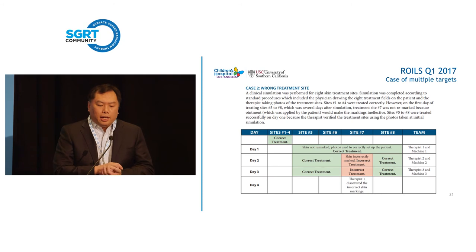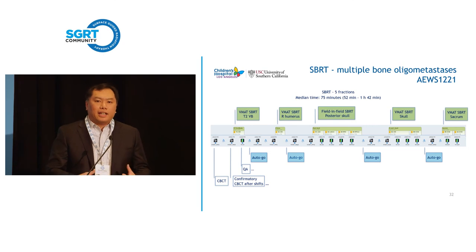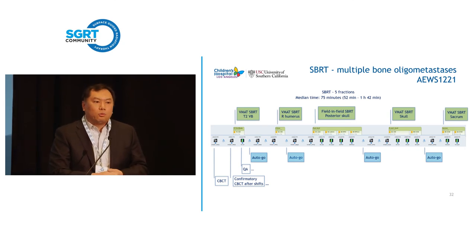We treat bone oligometastases — there's a COG clinical trial asking whether patients have better outcomes if all oligometastatic sites are treated at end of chemotherapy. In one case, we treated five different SBRT sites. By embedding couch values it's less likely to treat a site incorrectly, and supplementing with surface guidance further reduces that risk. We did a CBCT, confirmed after touch-up shifts, treated the patient, and also did exit dosimetry for quality assurance. To move to the next site, we just used auto-go.